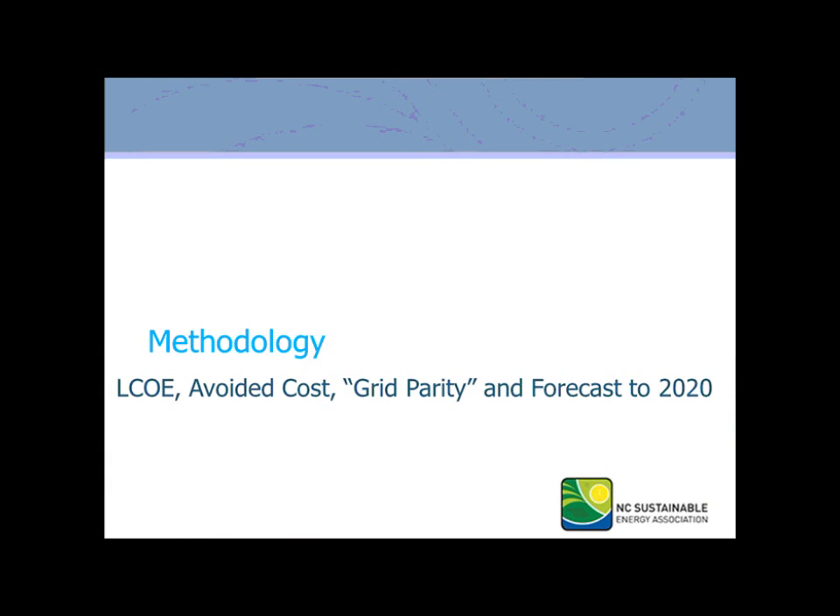Our methodology is to look at the LCOE using SAM, avoided costs, evaluating grid parity with avoided costs in retail electricity prices published by the Energy Information Administration, and forecast for 2020 to show those grid lines intersecting.